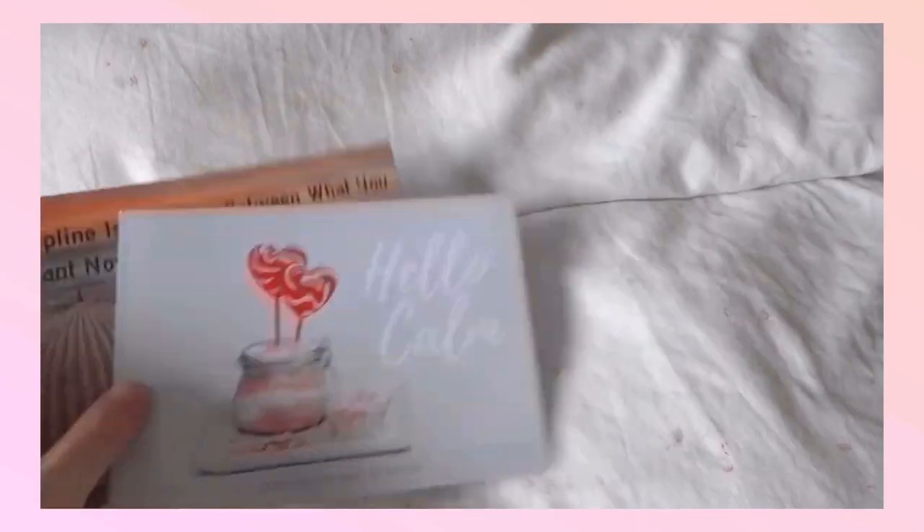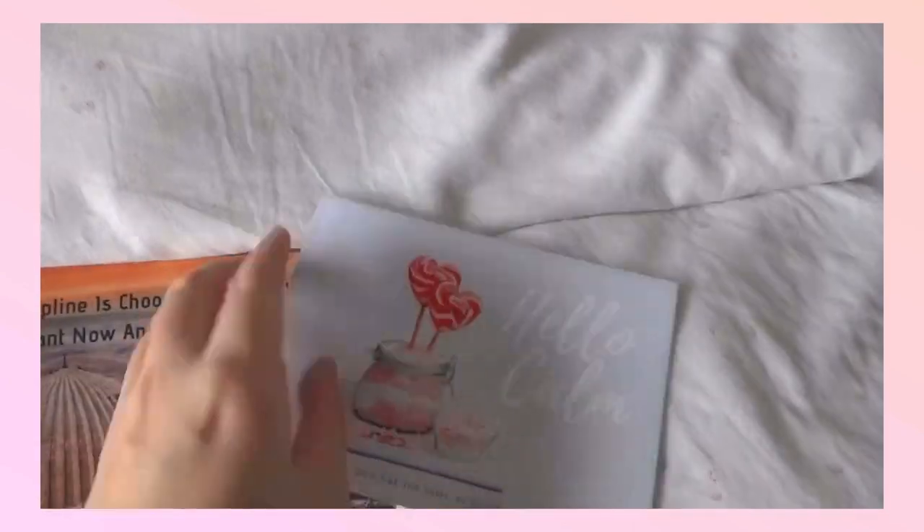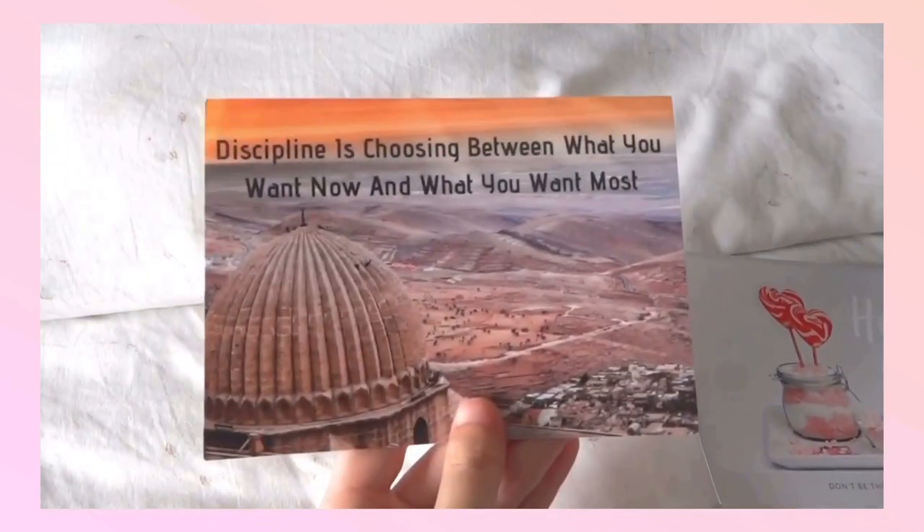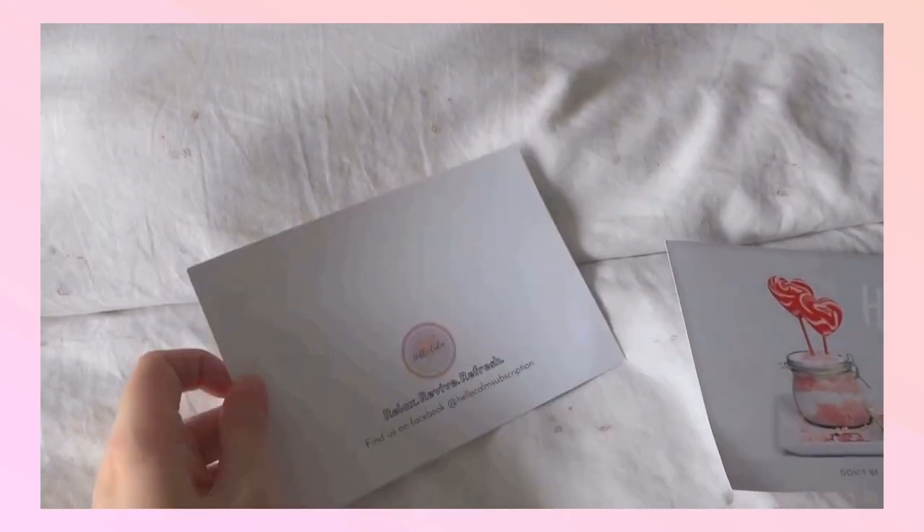The second thing I got is a postcard from Hello Count Box — a motivation card that says: 'Discipline is choosing between what you want now and what you want most.'